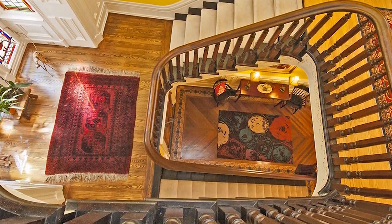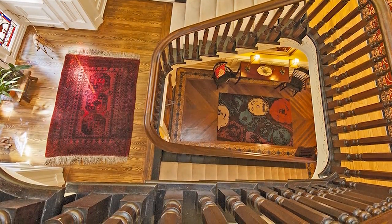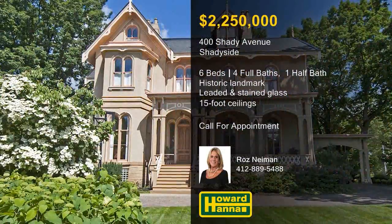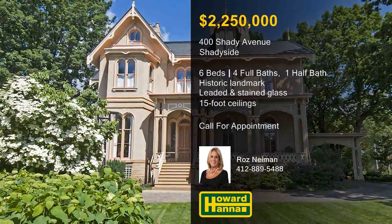A turned stair connects all three levels, and views of mature greenery are visible from every window. Discerning buyers will appreciate this unique gem. For more information, please contact Roz Neiman.